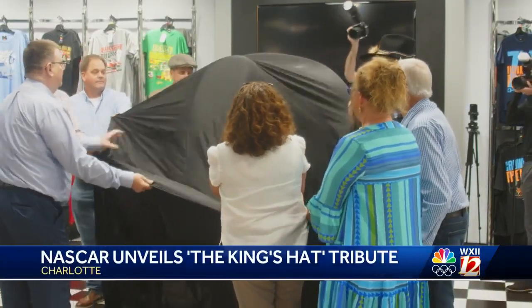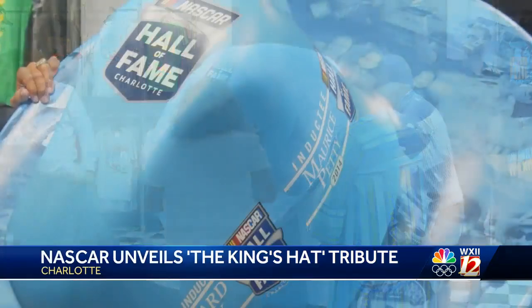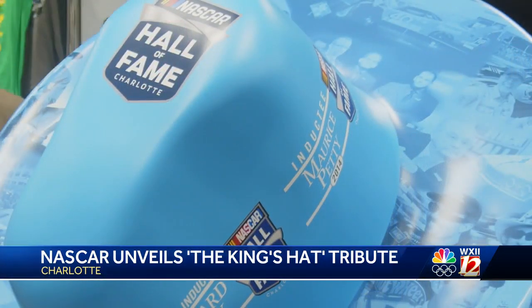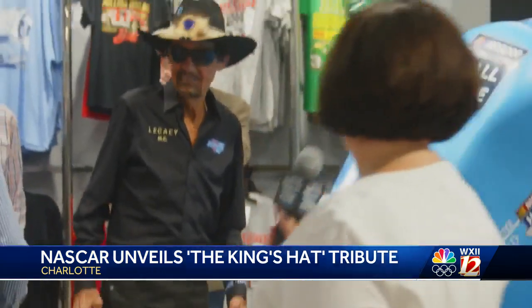NASCAR is paying tribute to the Petty family's 75th year in racing with a literal tip of the hat. The NASCAR Hall of Fame unveiled a one-of-a-kind handcrafted six-foot art installation that features Richard Petty's famous cowboy hat — the King's hat. This hat has become a permanent display this season at all NASCAR and Speedway Motorsports-owned tracks.